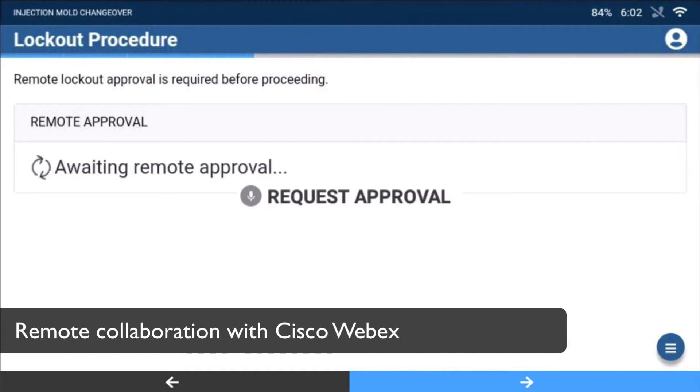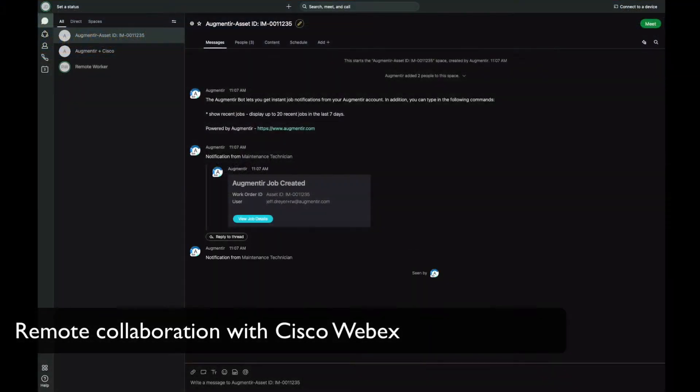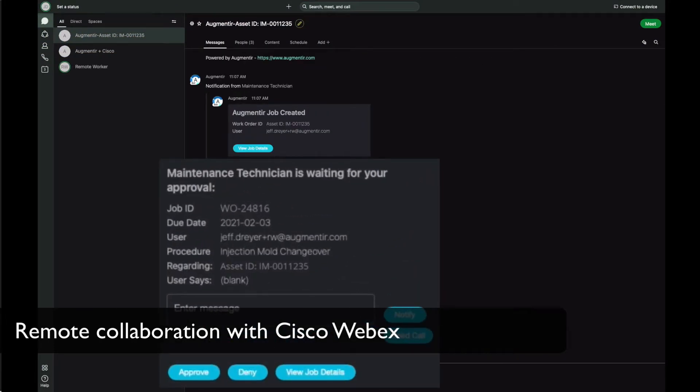Seamless integration between Augmenteer and Cisco WebEx allows workers to instantly connect with supervisors for remote approvals and troubleshooting, and general manufacturing collaboration.